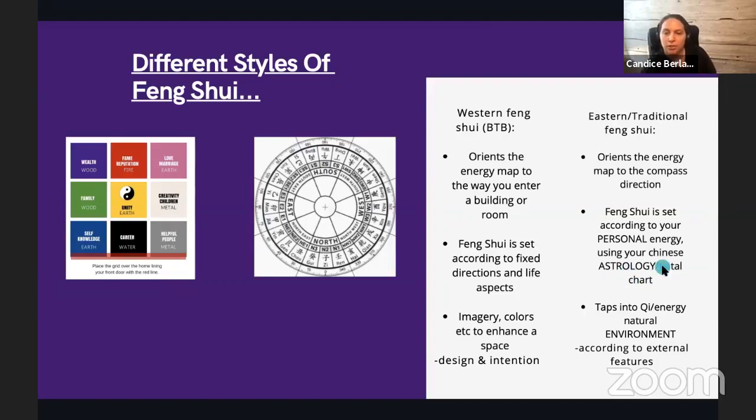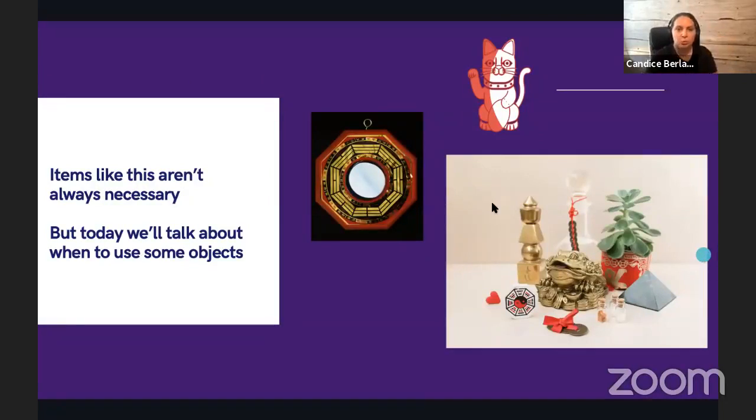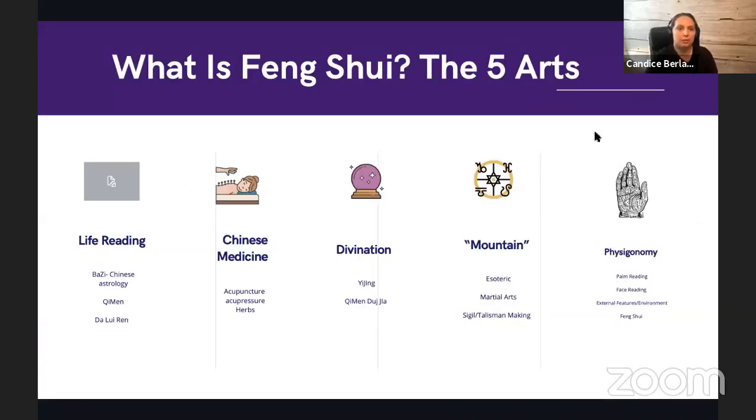Classical eastern feng shui is what I practice. It orients energy back to the compass direction of the space and doesn't refer to fixed life areas or life aspirations. Instead, it's set according to your personal energy — your astrology, natal chart, four pillars of destiny, and bazi chart — tapping into the chi energy from your natural environment. The best feng shui is unseen.